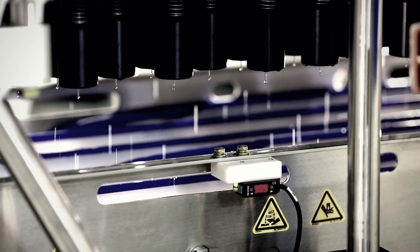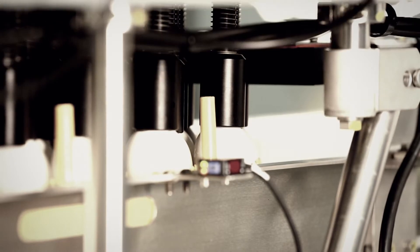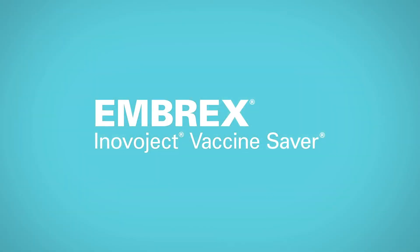Built-in needle sanitation helps reduce pathogens between injections to help prevent cross-contamination between eggs. The Inovoject Vaccine Saver system helps you produce healthier chicks, a healthier hatchery, and a healthier bottom line.